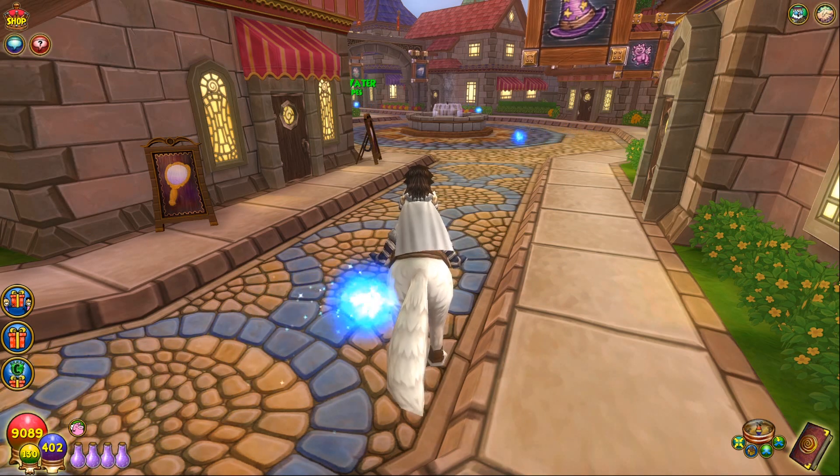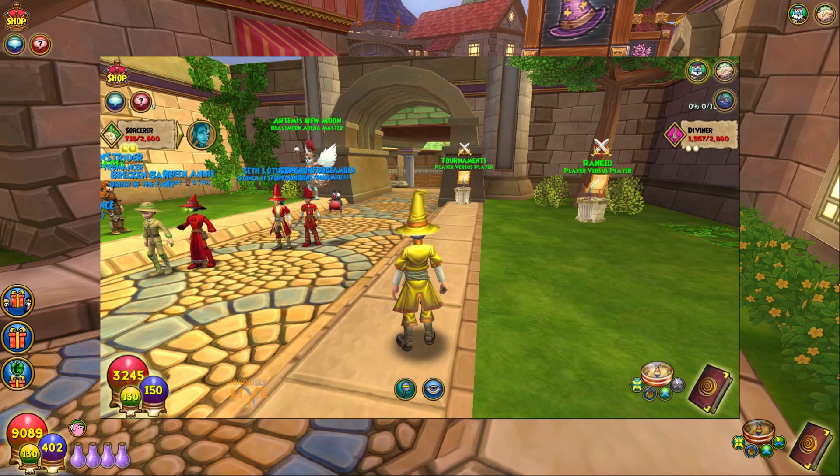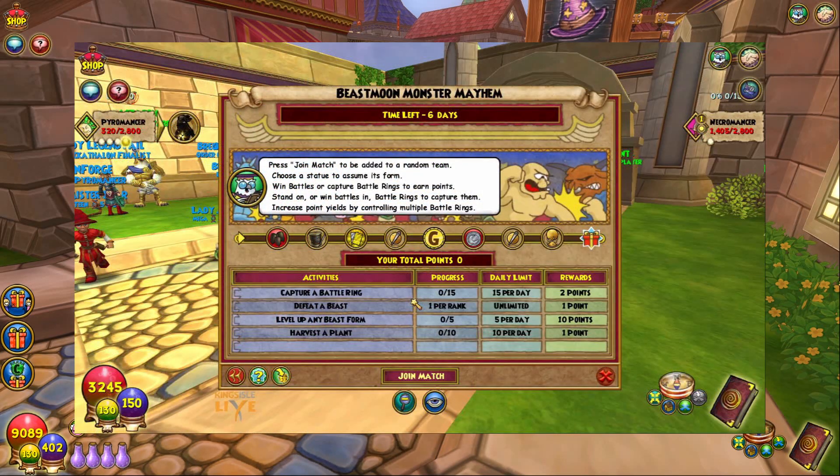For expectations, we should be seeing some Shadow Pip-like replacement for their percentages. The percentage of how Shadow Pips are being used is quite different now, and I feel like they're going to be changing that when it comes to Testrom. Another thing they're actually going to be releasing, which they showed in their latest KI Live, is a new Beastmoon Monster Mayhem event, which is going to be PvE-based rather than PvP.